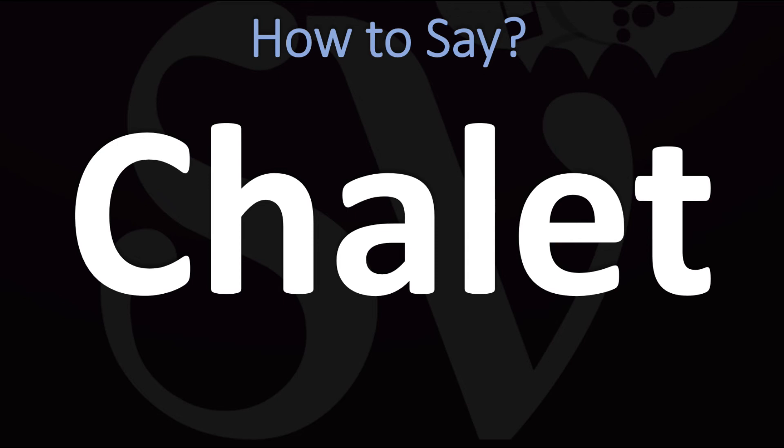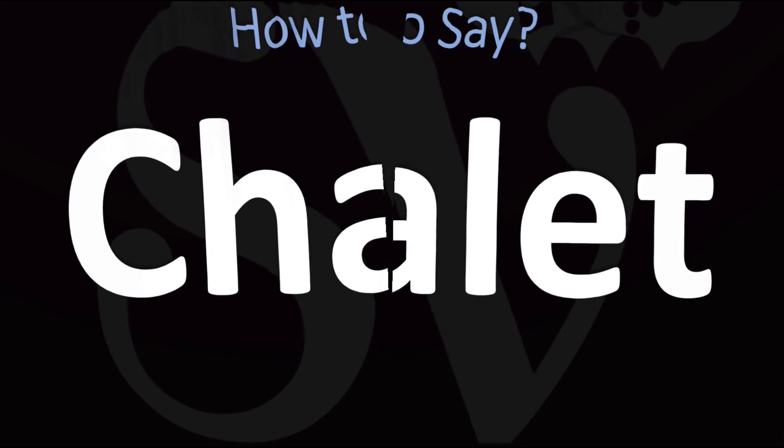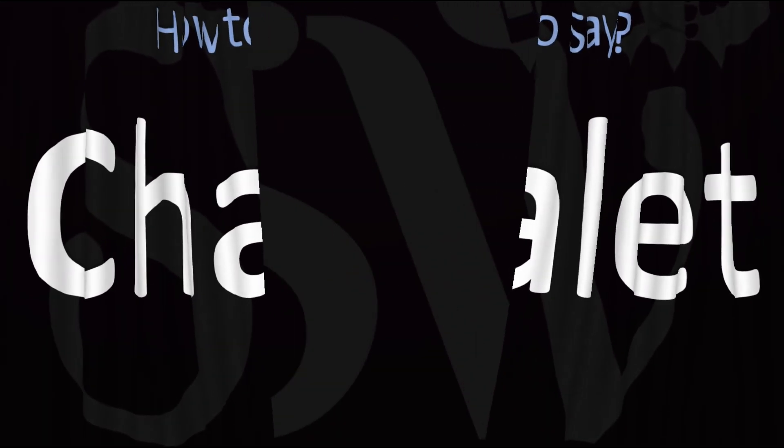In summary: in British English it is said as 'chalet,' in American English 'chalet,' all of which come from the French 'chalet.' And now you know!